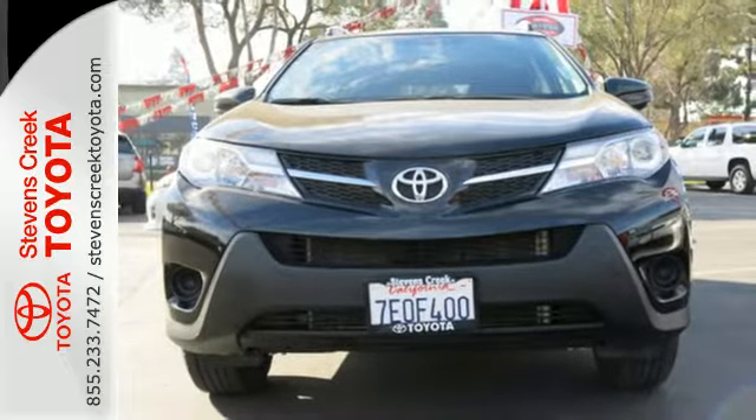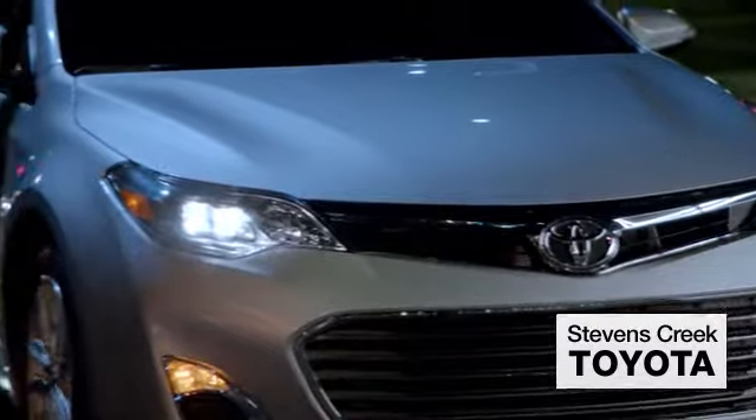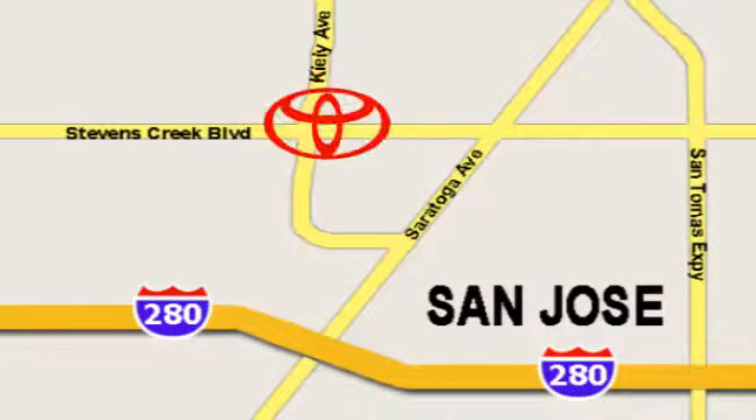Experience this RAV4 today. Come experience the fast, efficient, friendly service at Stevens Creek Toyota. We're easy to find on the corner of Stevens Creek Boulevard and Kiley Points.